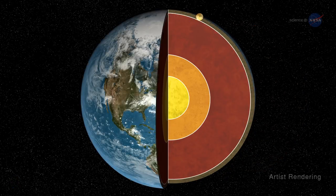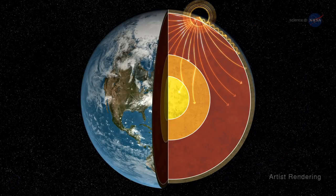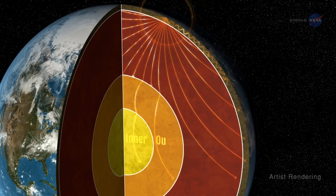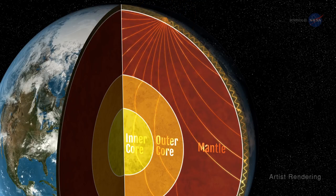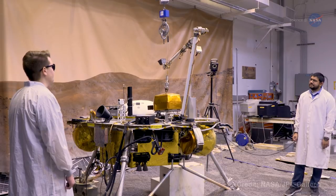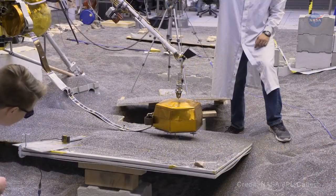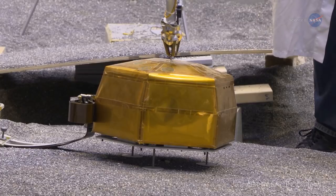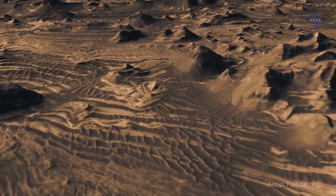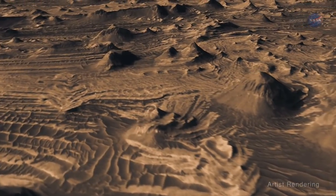When a quake occurs on a planet, it releases waves of energy that bounce throughout the interior of that planet. The waves travel at different velocities depending on the geologic material they travel through, and whether the waves travel along the surface or deep into the planet. InSight's seismometers will measure the size, frequency, and speed of these waves, giving scientists a snapshot of the material they pass through. Bannert says it's a bit like taking a CT scan of a planet.